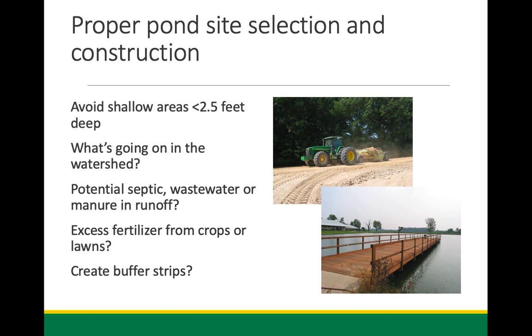One of the bigger issues we deal with — and most agents in the state will tell you this — is that we have issues with leaking ponds. Anywhere there are karst formations, limestone, sandstone, or other rock formations. Out where I am there's almost no geology at all, just a little river stone in the Jackson Purchase area. Nevertheless, one of the biggest things we want to do is avoid leaking ponds — the hardest thing we have to manage.